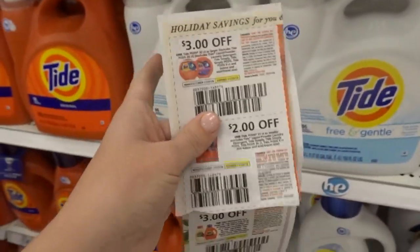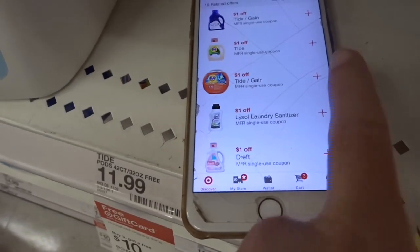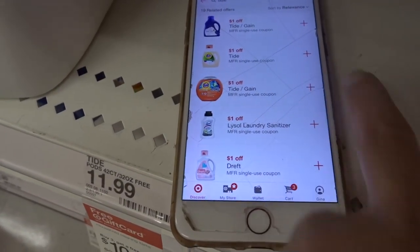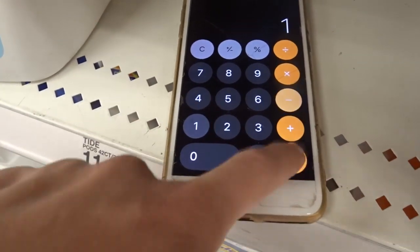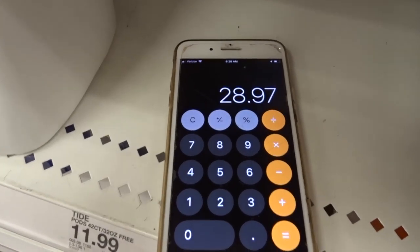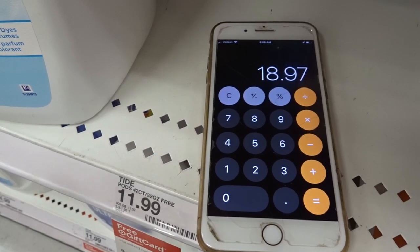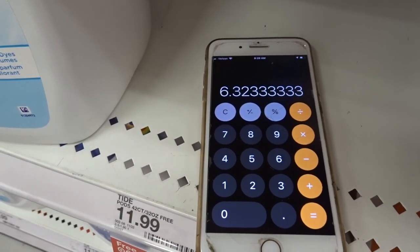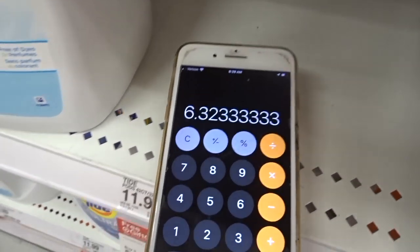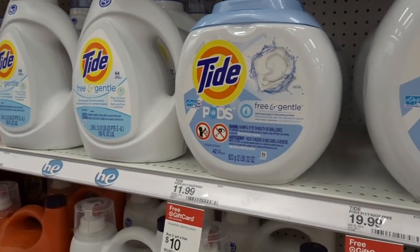You can take $6 off in coupons, and then your Target Circle app has a $1 coupon, so that's $7 total off in coupons. You end up paying $28 out of pocket, then you get that $10 Target gift card, making it $18.97 or $6.32 each. If it's your week to stock up on Tide, this would be a great time to do it.